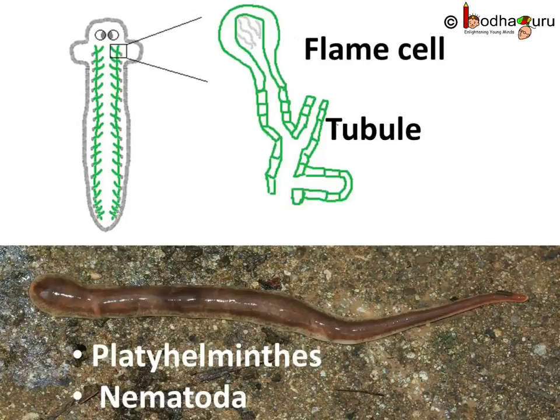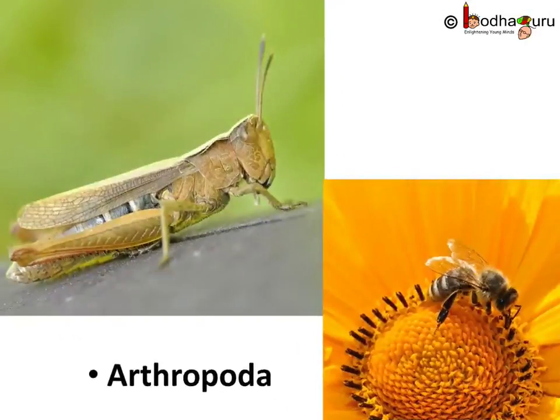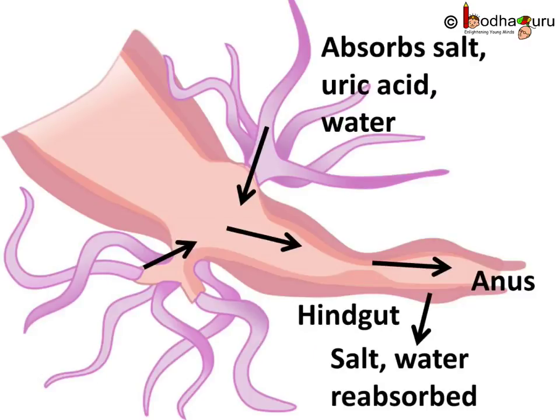Protonephridia are found in the phylum Platyhelminthes and Nematoda. Some insects of the phylum Arthropoda, like bees and grasshoppers, have Malpighian tubules as their excretory organ. It is a slender tube-like structure that absorbs nitrogenous waste and salt from hemolymph. Arthropods have hemolymph instead of blood, which is blue in colour, not red like in our case.